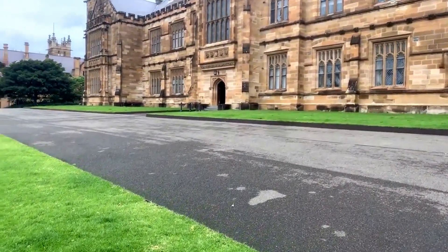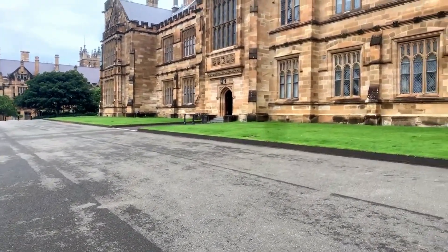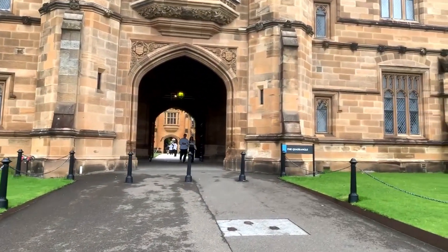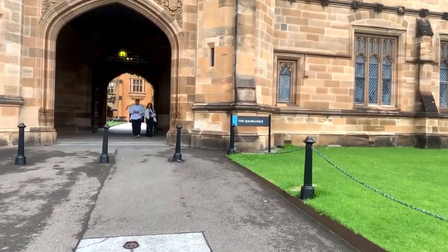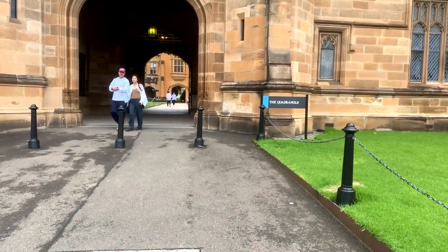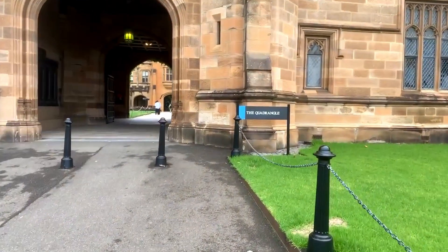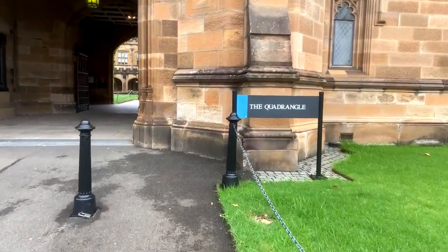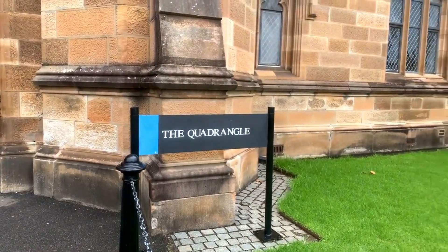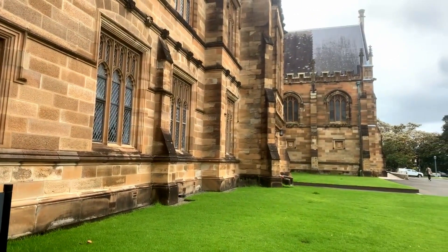I think we're going to have to try and come here when the Carillon is actually played — I think it's midday on a Tuesday. So here we go, here's the quadrangle. Let's have a look at the building again from the outside and have a look around us before we go in.